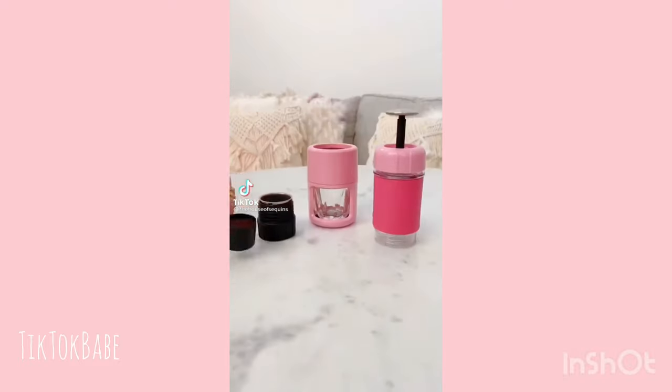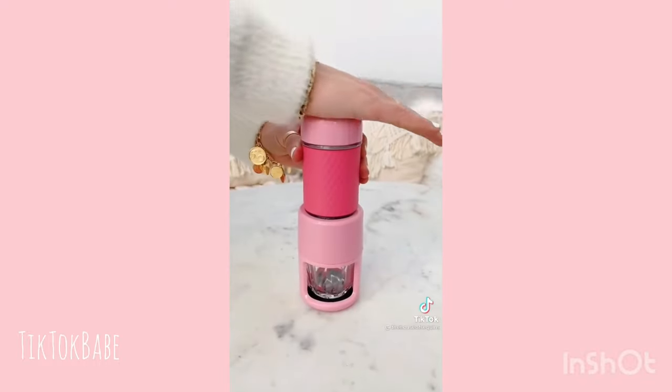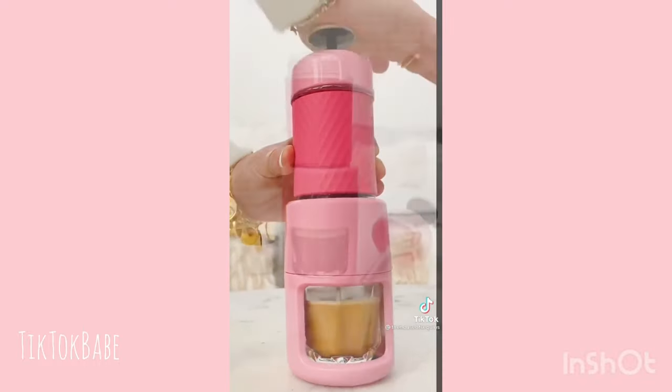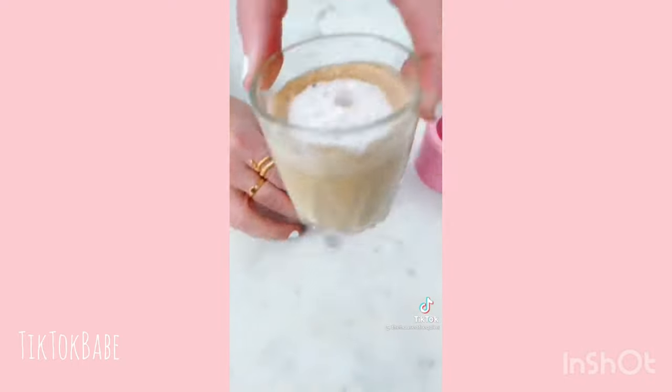Dear coffee lovers, this is a portable espresso maker. All you need is water and an espresso powder or ground coffee. It is compact and lightweight — just work the pressure pump. You can also froth milk to make a latte. Key for hiking, camping, road trips, traveling, or even at your work desk.